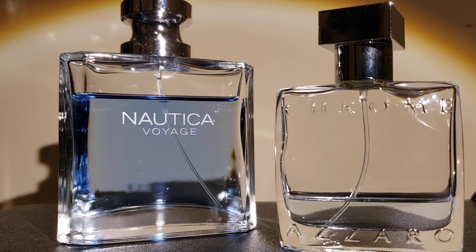Moving on to the mids — once it settles down about 10 to 15 minutes on your skin — for the Nautica Voyage, you get a fresh, oceanic, sea breeze type of scent that's cooling in nature. It retains some of the woody and green opening, and it's got a nice, fresh, high-end soap type of scent.